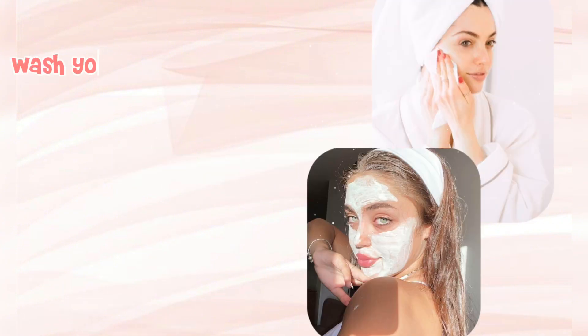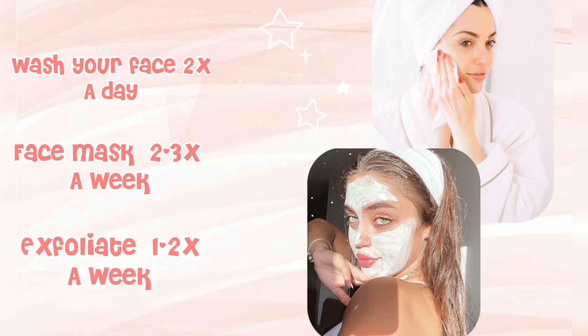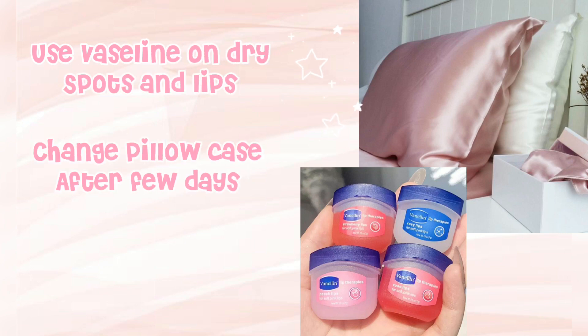Skincare on point. Wash your face 2x a day. Use a face mask 2-3x a week. Exfoliate 1-2x a week. Use Vaseline on dry spots and lips. Change your pillowcase after a few days.